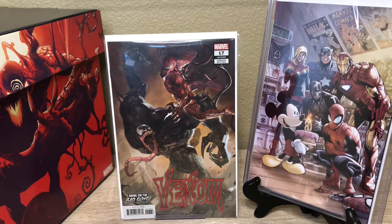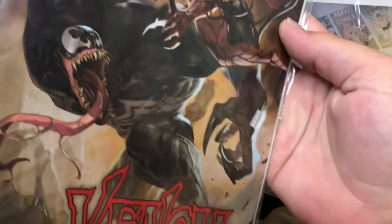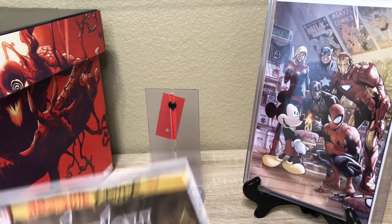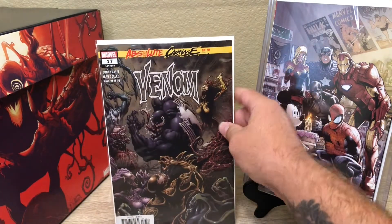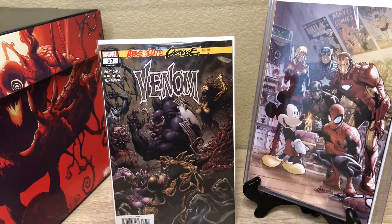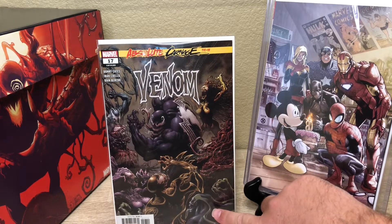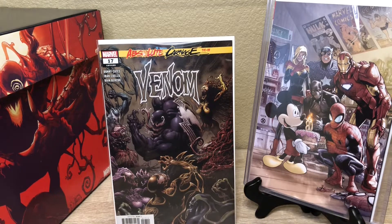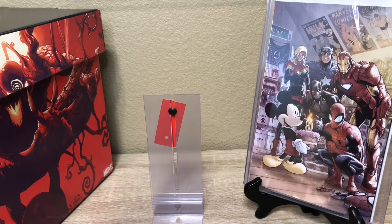This is Venom issue 17 — this is one of the variant issues. The cover's pretty sick. I also picked up the regular cover — I think I got a couple of those. There goes the sleeper symbiote that we were talking about in our keys of the week video, that Jim Comics had pointed out.